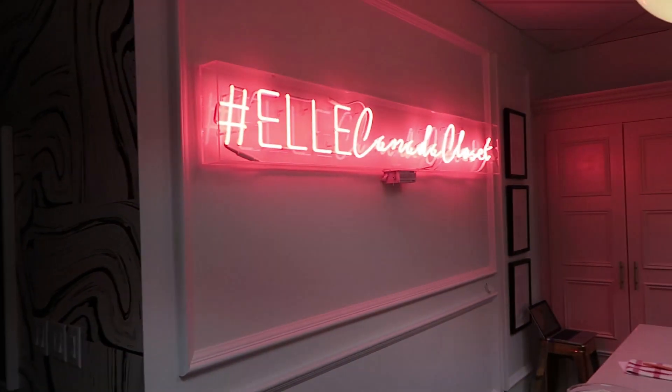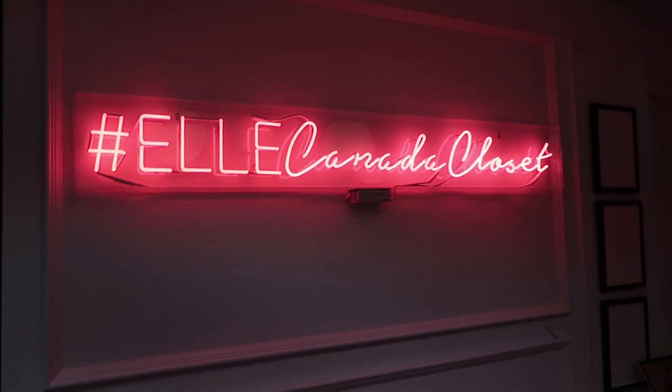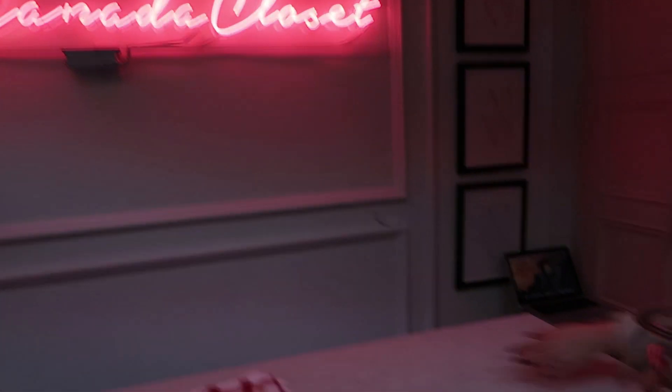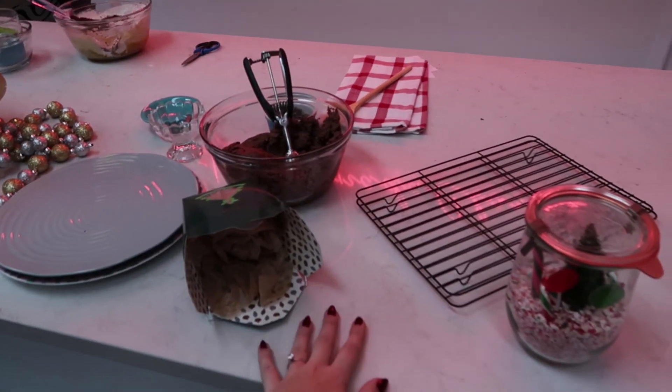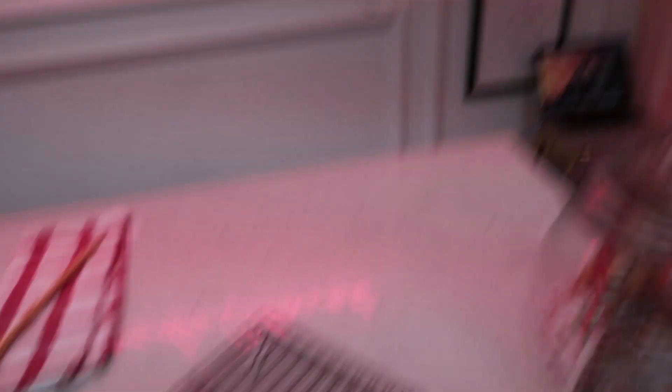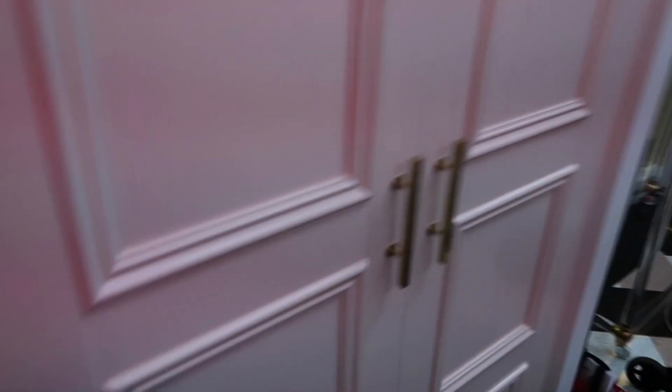And then this is the best part — they have this giant El Canada closet neon sign, which is so good. Their counter, which we just did DIY cookies on and cookie boxes, is marble. And they have these marble little frames up here and this giant closet that's pink as well. So nice in here!